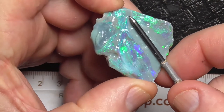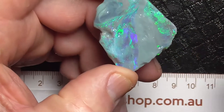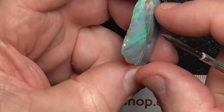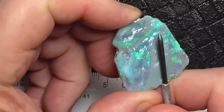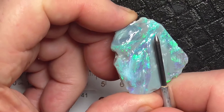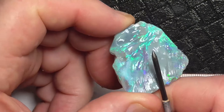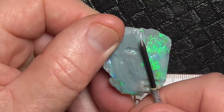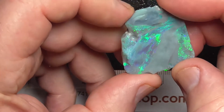I'd probably just cut that off there and have this part over here as a stone. But it's up to you — once you buy it, you can do what you like. If you cut it off over here somewhere, with the line of the saw where this is, then when you turn it over, you've got this quite large stone on the back that you could polish up and have two stones.